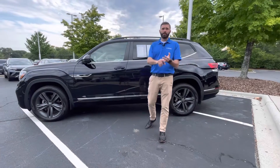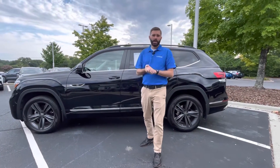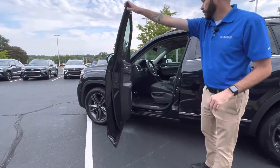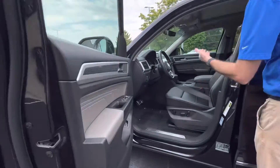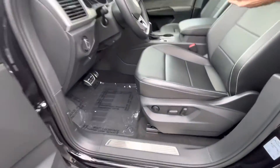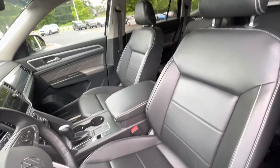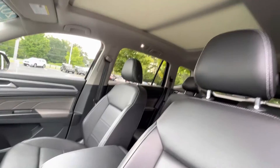It's the same trim level — you're just getting a few more things that that 2022 does not have. As we step inside, you're going to notice leather interior, obviously heated seats. You're going to have front and rear parking sensors, a wireless charger in that little cubby there, Android Auto, Apple CarPlay, and auto lights.